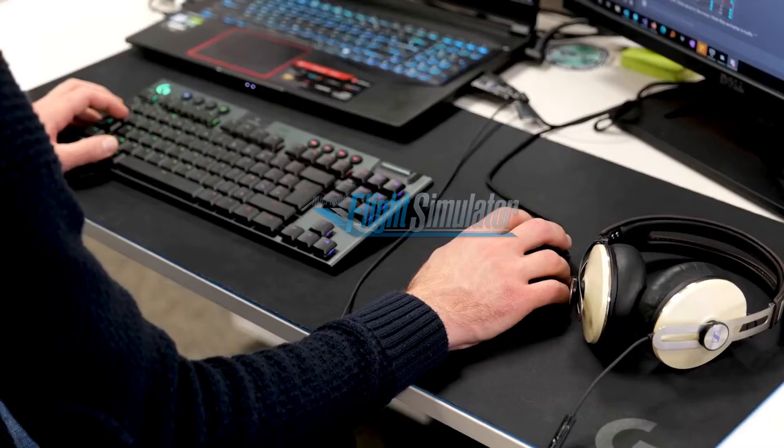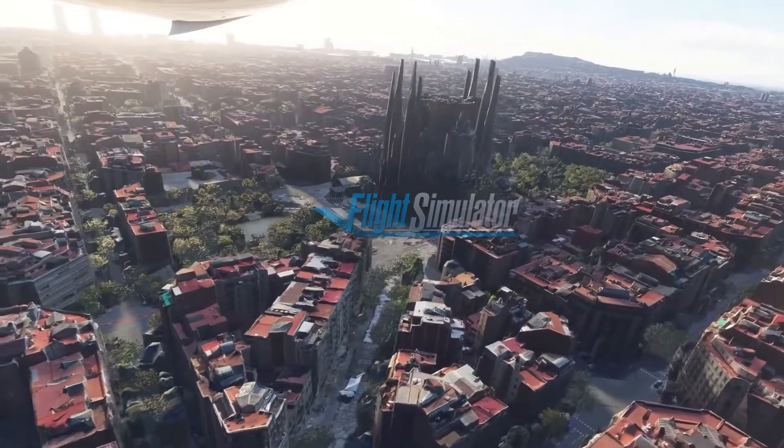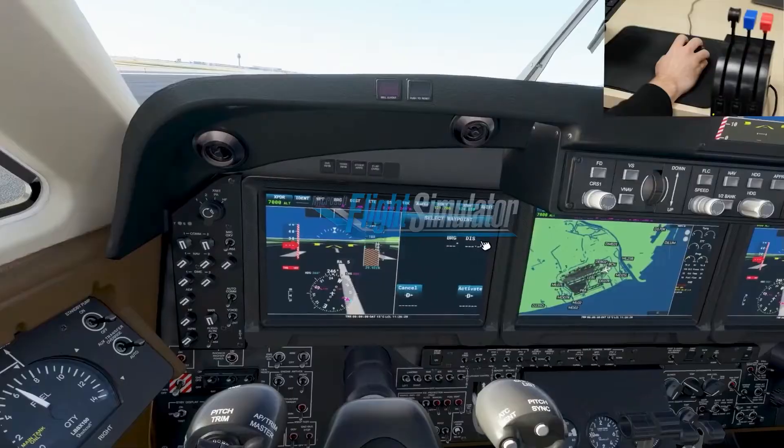Yokes, sticks, gamepad, mouse and keyboard. We've changed the legacy 2D mouse cursor into a real 3D one, so you can easily interact with cockpit instruments.